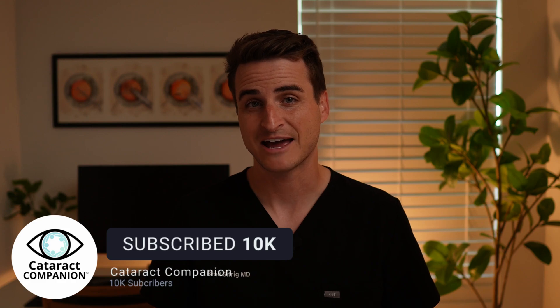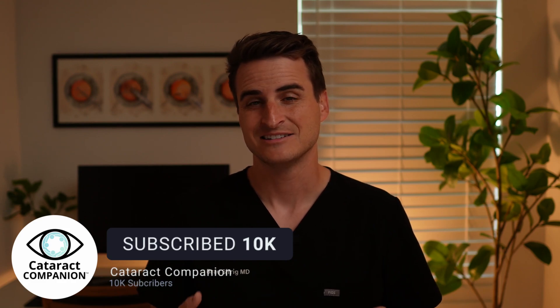My name's Brad Sifrig. I'm a board certified cataract surgeon, and this is Cataract Companion, the patient guide to cataract surgery success. If you or a loved one are getting ready for cataract surgery, then you're in the right place. This channel is dedicated to helping patients understand cataract surgery so they can get their best result. As a quick disclaimer, Cataract Companion takes no money from any lens companies or any ophthalmology companies. You can trust there's no hidden agenda, no upsells, no ulterior motives, just the unbiased information you need to get your best result.